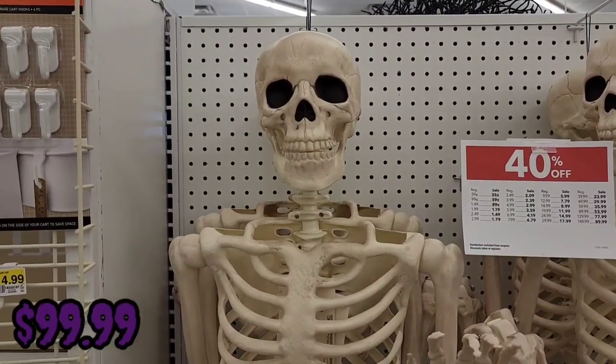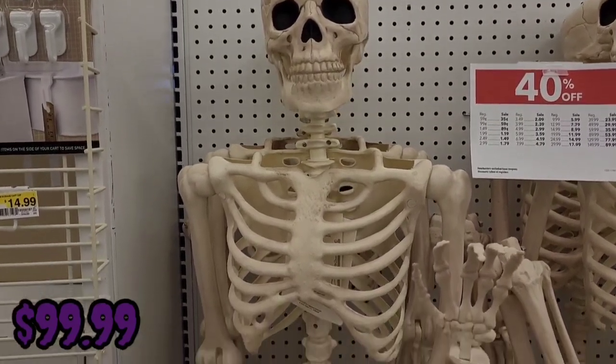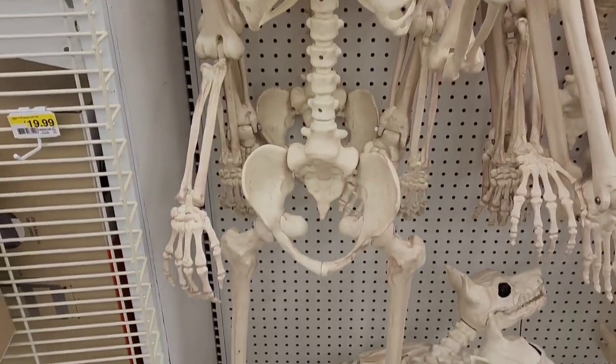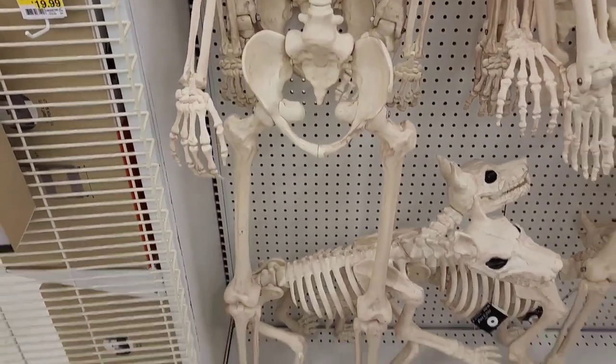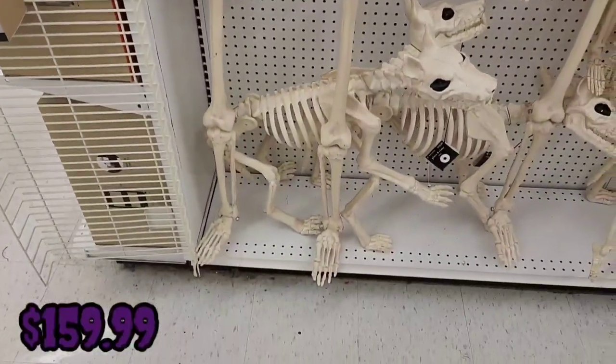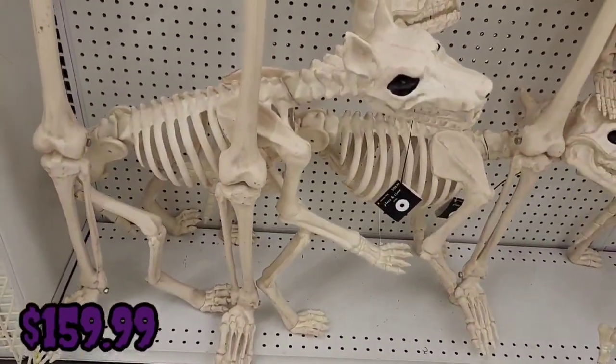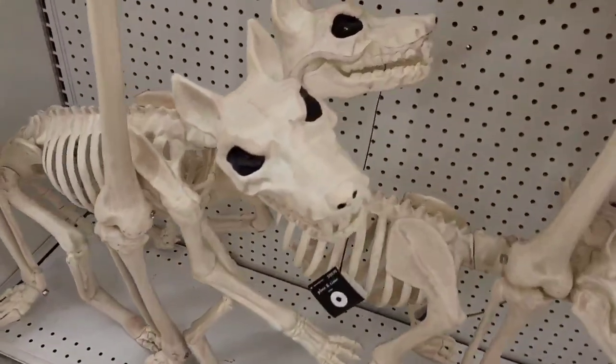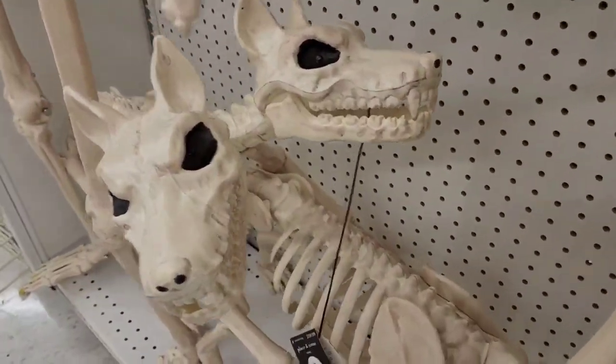They have a full-size skeleton for $99.99. I didn't realize it at the time, but this two-headed dog is actually an animatronic for $159.99 — its eyes light up and it makes sounds.